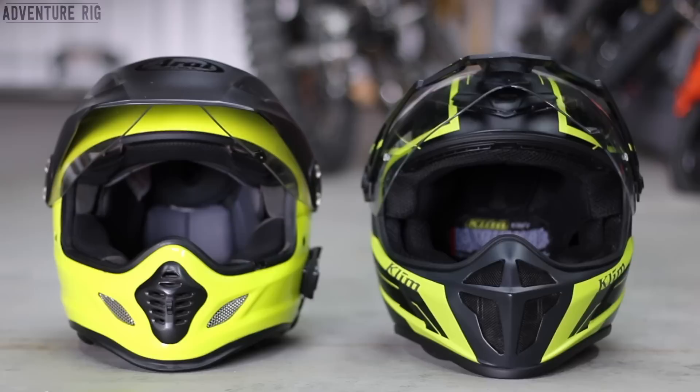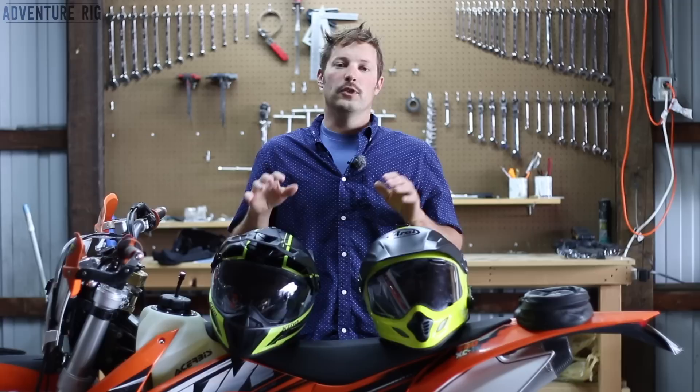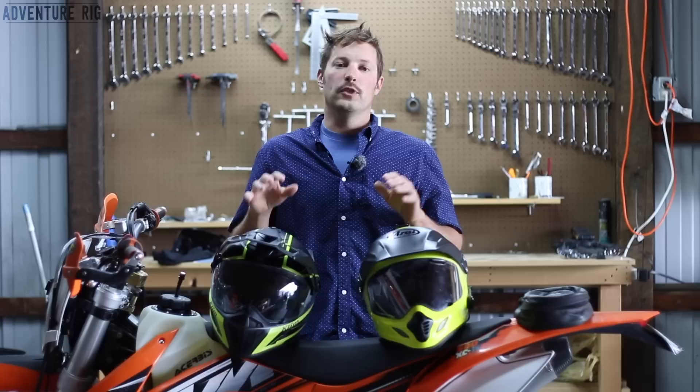Hopefully you found this video helpful — I know it was lengthy, but I really wanted to touch on everything I noticed between these two helmets. If you'd like to see more photos of the comparison, head over to AdventureRig.com where we have a lot of high-quality photos. You can also find Callie and me on Facebook and Instagram at AdventureRig. If you like these videos, give us a like and subscribe. Thanks for watching — I'm Tyson with AdventureRig.